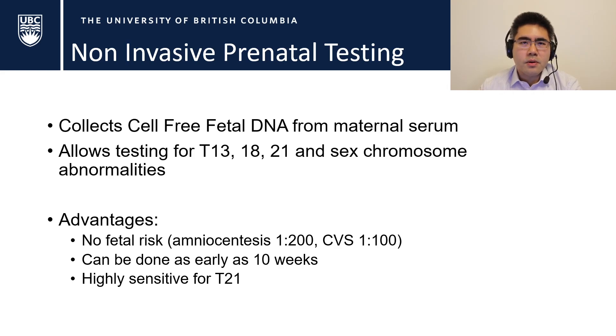This allows us to scavenge DNA from the maternal serum and actually test it for the three big trisomies: trisomy 13, 18, and 21 — the trisomies that could potentially survive — as well as sex chromosomal abnormalities.